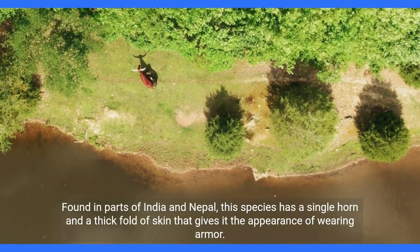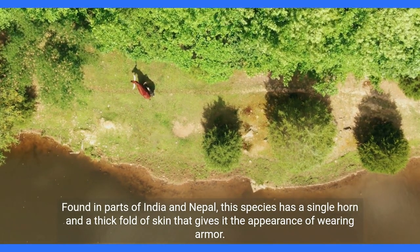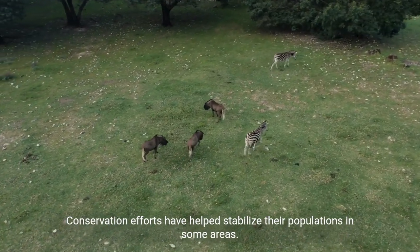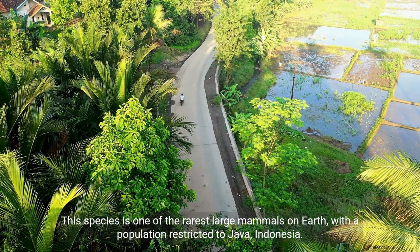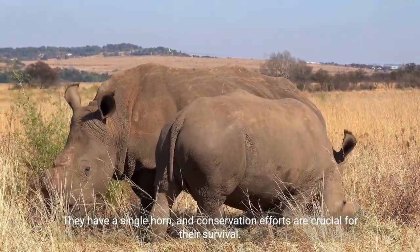Found in parts of India and Nepal, the Indian rhinoceros has a single horn and a thick fold of skin that gives it the appearance of wearing armor. Conservation efforts have helped stabilize their populations in some areas. The Javan rhino is one of the rarest large mammals on Earth, with a population restricted to Java, Indonesia. It has a single horn, and conservation efforts are crucial for its survival.